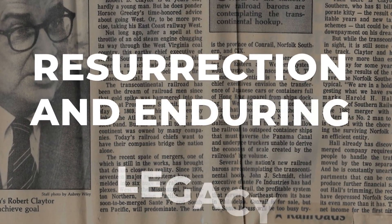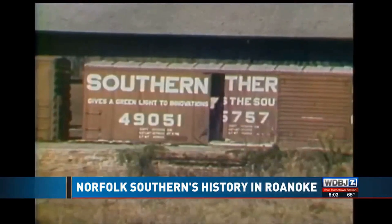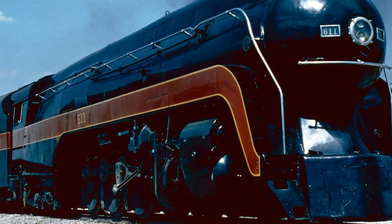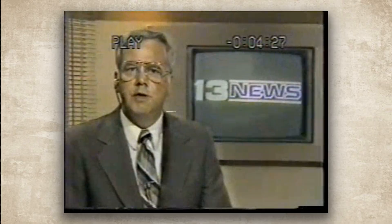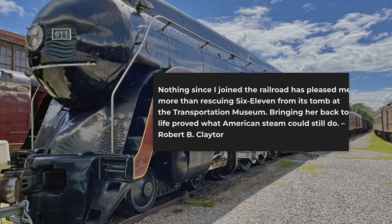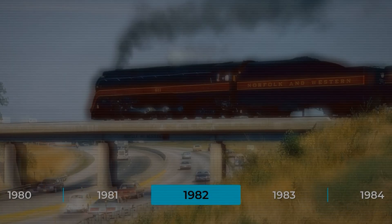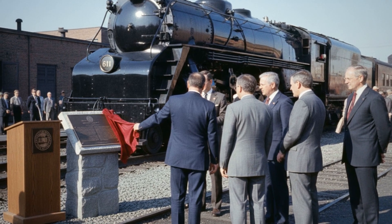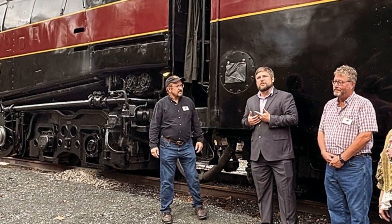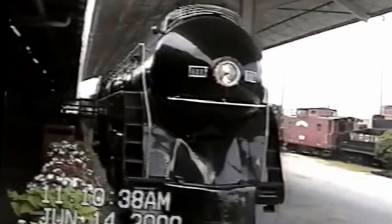Here is where it gets incredible: Graham's brother Robert Claytor worked his way up to President of Norfolk and Western as it merged with Southern Railway to become Norfolk Southern. In 1981, Robert leased 611 from the museum and sent it to Birmingham for a complete overhaul. When it came back in 1982, he said something that still hits: 'Nothing I have done has given me more pleasure since coming to the railroad than taking 611 out of its tomb at the Transportation Museum.' For 12 years, from 1982 to 1994, locomotive 611 ran excursions all over Norfolk Southern. In 1984, the American Society of Mechanical Engineers named it a National Historic Mechanical Engineering Landmark. Then the program ended, and it went back to the museum — now called the Virginia Museum of Transportation — where it sat for 21 years.